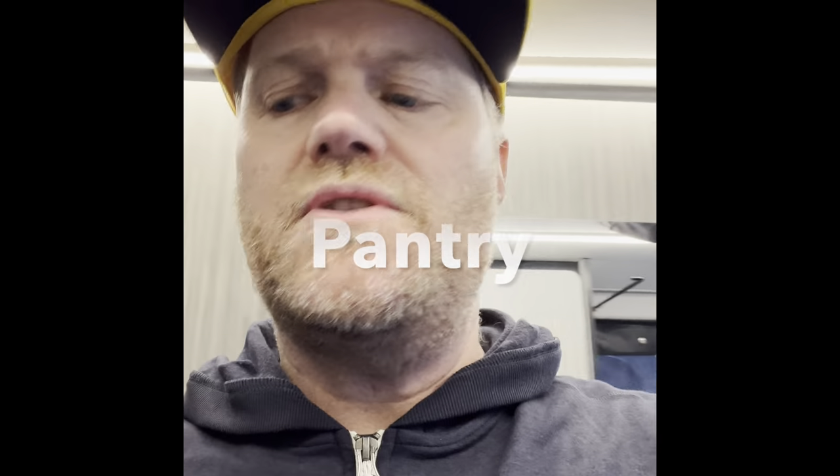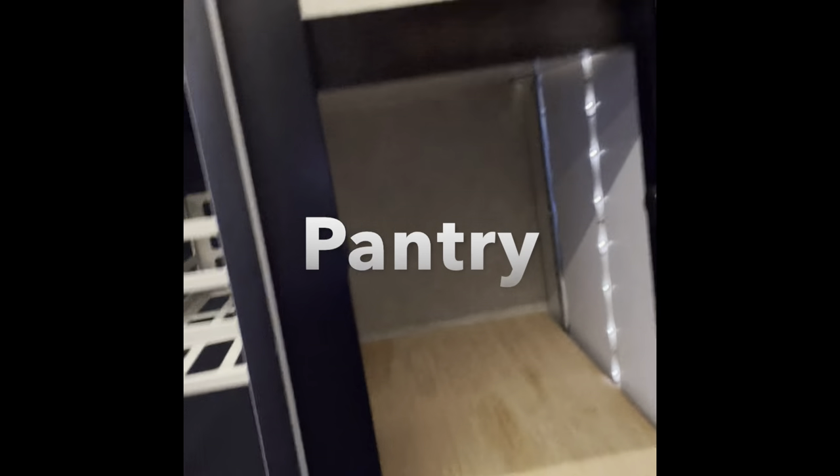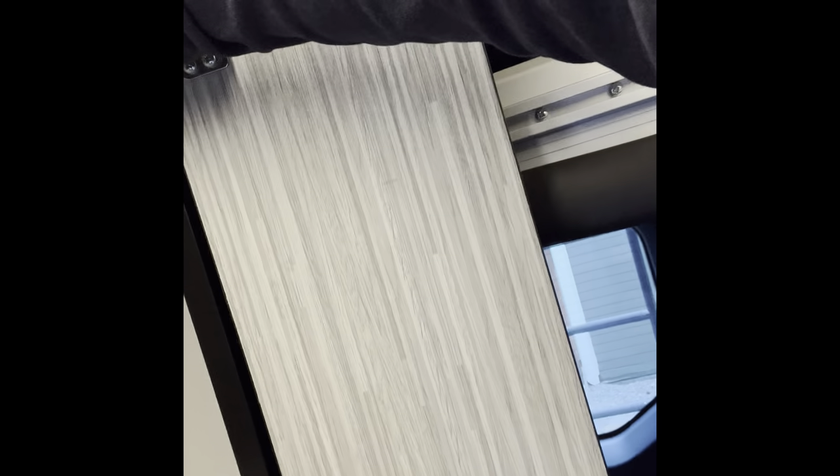It's comfortable to sleep — it's got push-outs on either side so you can sleep across. I'm six-one and I fit comfortably. There is also a pantry — inside it has lights that are motion-activated so the lights go on when you open it. It's got a push-button lock and additional push-button storage up above.